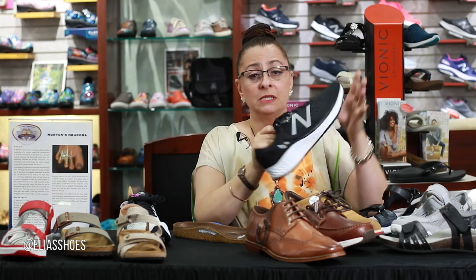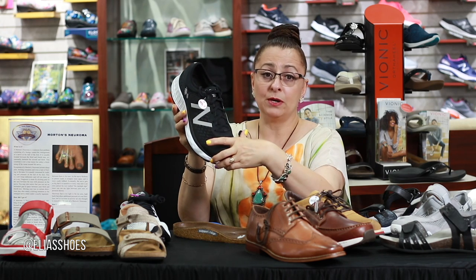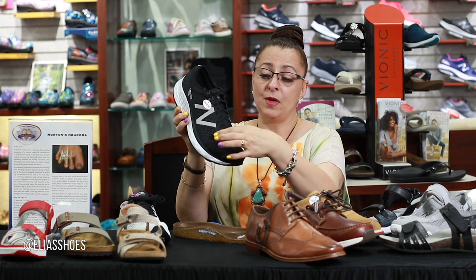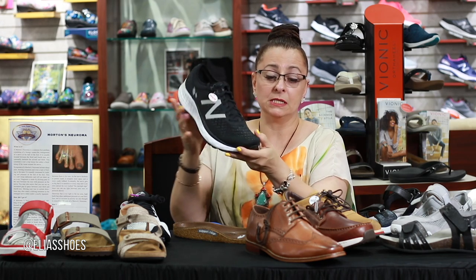A lot of people don't realize that we carry a really nice selection of men's shoes as well. We do have the men's Birkenstock, and for those that need a wider shoe, we carry a nice selection of New Balance — both in regular and wider widths — so that when you have a neuroma and need that extra room, we've got it in the shoe.